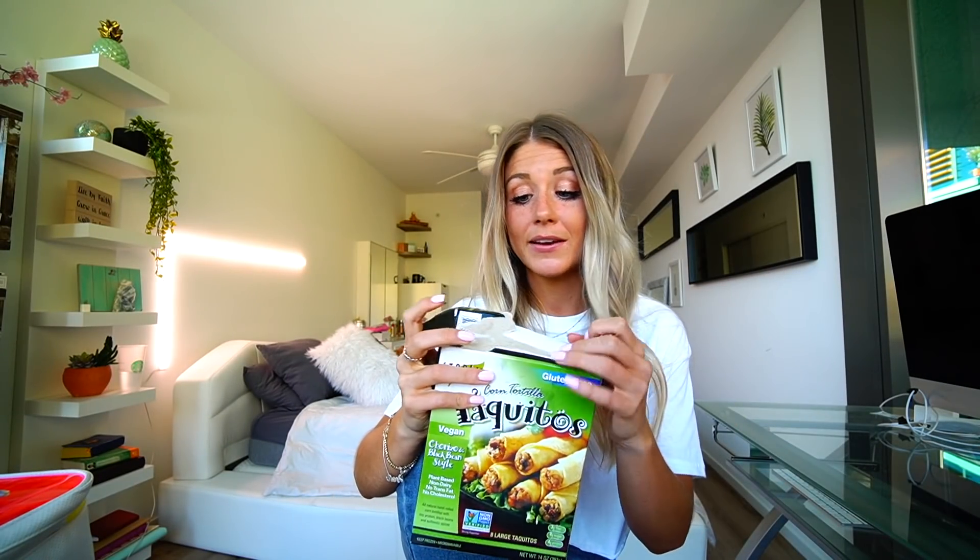I talk about these a lot, but they have definitely been this month's favorite. I have noticed myself going to them because I just don't like to cook - and it's taquitos. They're all good, they're all vegan, they have so many different flavors. My favorite flavor is the chorizo and black bean style. These are so freakin' yummy - it's like healthy Taco Bell.